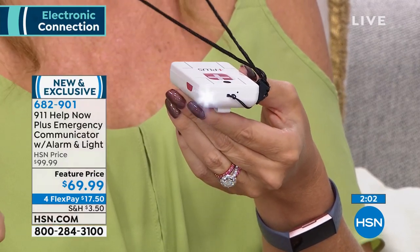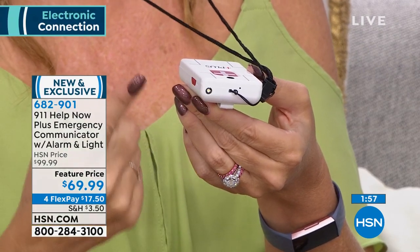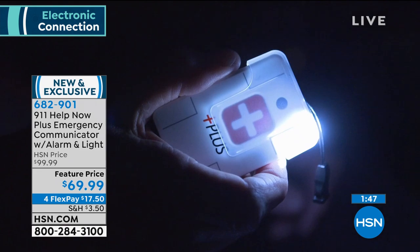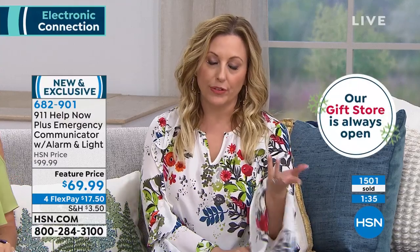For the first time ever, this version also includes a super bright LED flashlight and a blinking strobe light. If you're broken down by the side of the road or you've fallen, you can set off the decibel alarm with the voice saying 'Somebody help me!' plus the bright flashing alarm. This is a do-it-all device. Over 1,500 sold here at HSN.